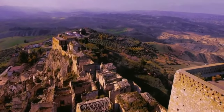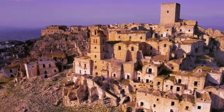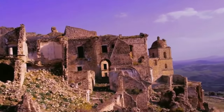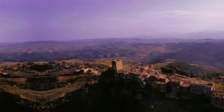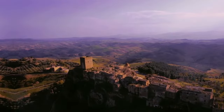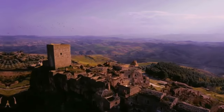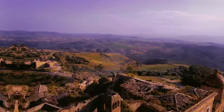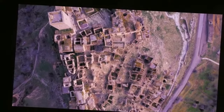Craco was built on a rocky hill to provide a strategic defensive position against invasion. The city's decline began in the 20th century when a series of earthquakes forced the population to abandon their homes. The last mass exodus occurred in the 1960s. Today Craco remains uninhabited and is known for its narrow streets, squares and impressive architectural structures such as the Church of Santa Maria della Stella and the castle. The location has also served as the setting for several films, including The Passion of the Christ.